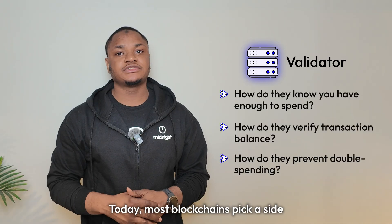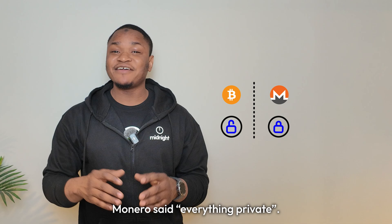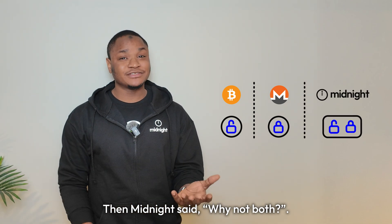Today, most blockchains pick a side. Bitcoin said everything public. Monero said everything private. Then Midnight said — why not both?